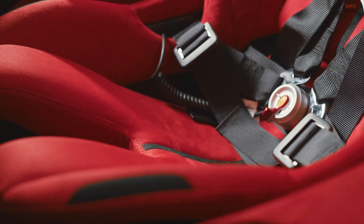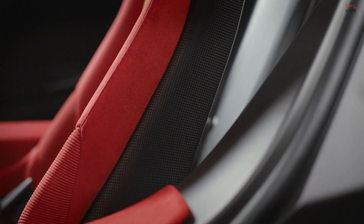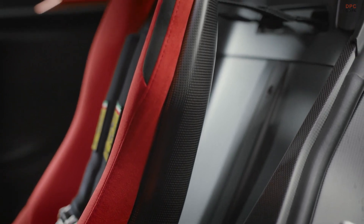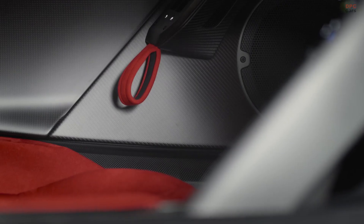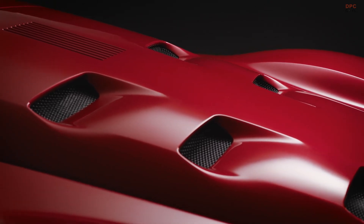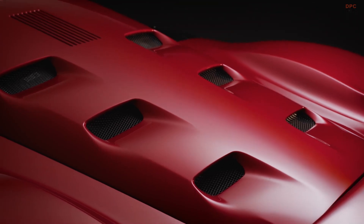The F80 offers three driving modes: hybrid, performance, and qualify. In hybrid mode, the focus is on energy recovery and battery management. Performance mode optimizes power while maintaining battery charge, and qualify mode unleashes the car's full potential. Ferrari also introduced a new boost optimization feature, which provides additional power at optimal moments on the track, making the F80 as smart as it is fast.